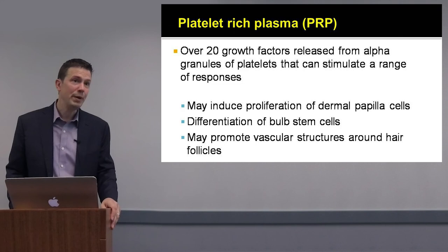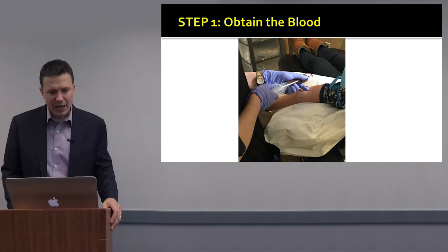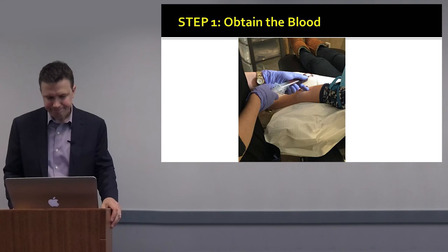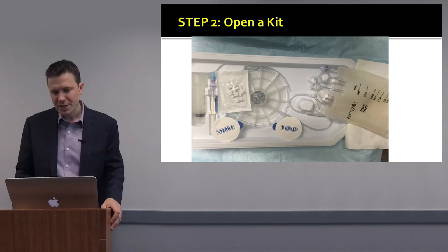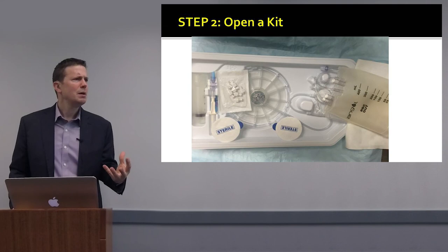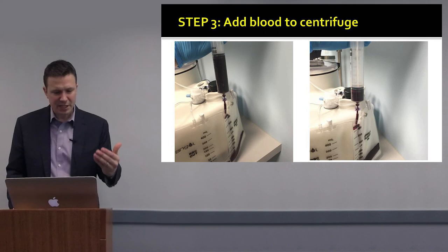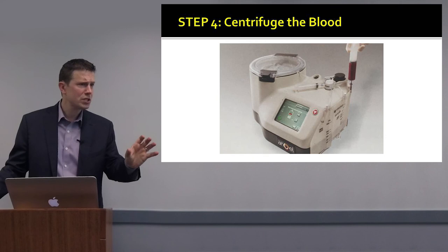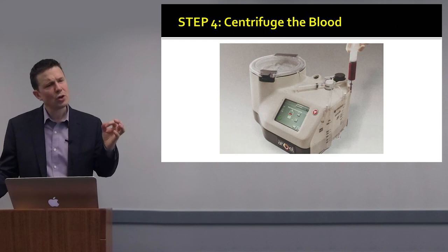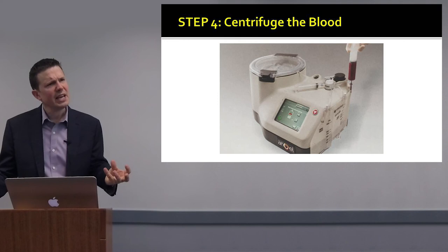As for the clinical evidence — if you're not familiar with PRP, this is how we typically do it. It's a straightforward procedure where we take blood by venipuncture, anywhere from 10 to 120 mls. The blood is spun down using a centrifuge or a sterile kit, which gives us the ability to measure PRP concentrations. Then it's spun down and 20 minutes later we have PRP produced.